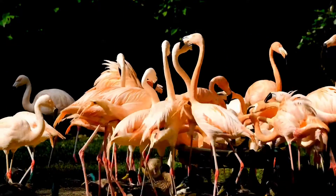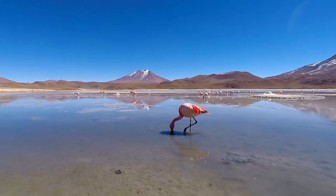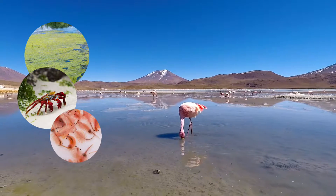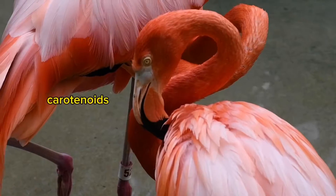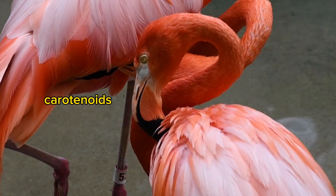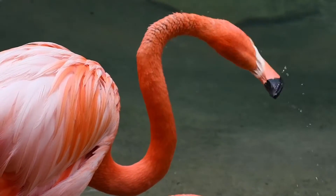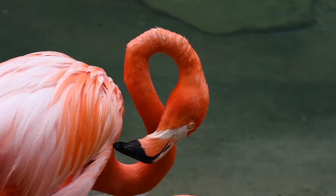The answer is their diet. Flamingos primarily feed on small aquatic organisms like algae, crustaceans, and brine shrimp. These organisms contain pigments known as carotenoids, which are responsible for their pink coloration. Flamingos have a specialized digestive system that allows them to absorb and process these carotenoids effectively.